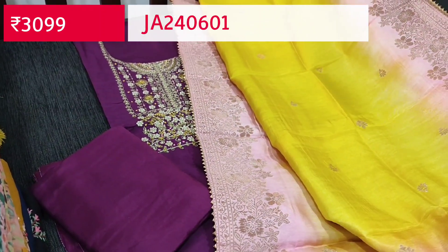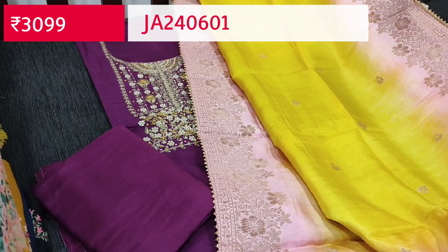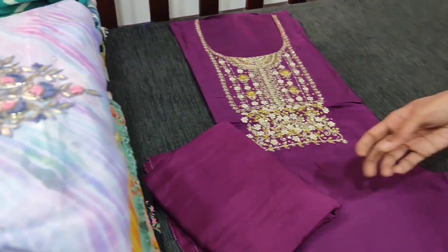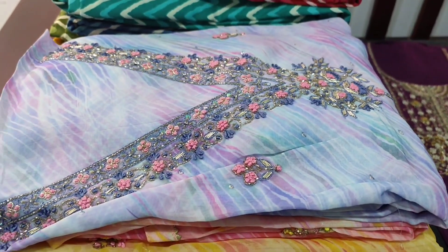The cost of this designer set is 3099. If you like this product you can place your order directly from the website nehdel.com.